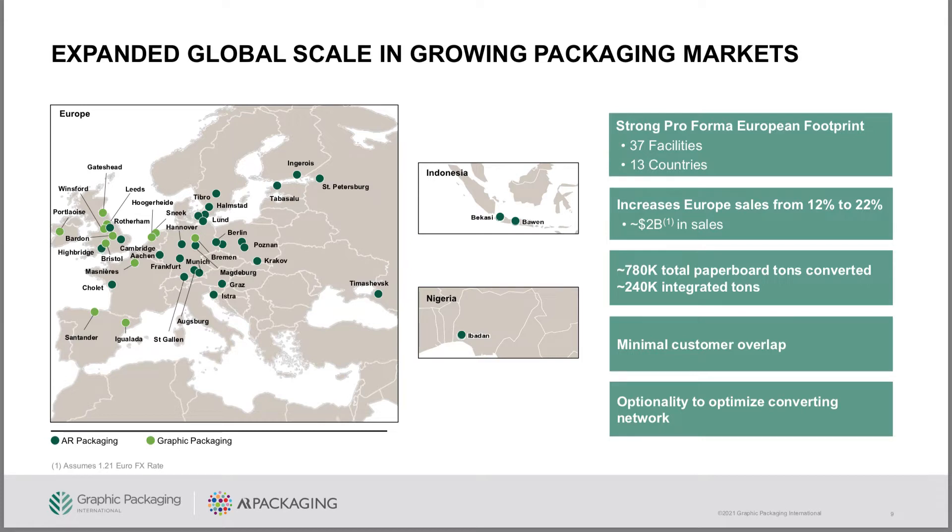Graphic Packaging Holdings Company is big in Europe as well, doing a lot of distribution there and manufacturing packaging products. They have a lot of their manufacturing here in the US, but they also have some in Europe.